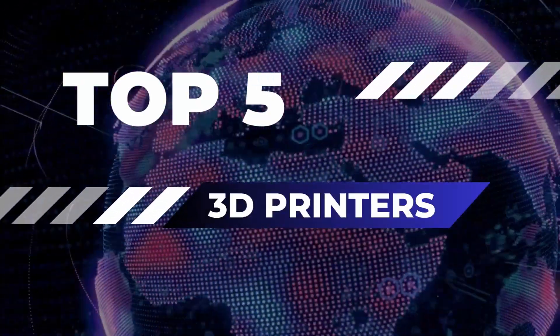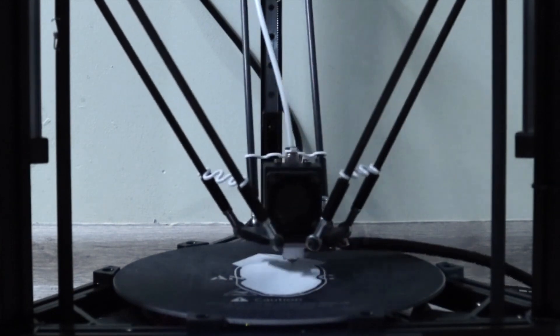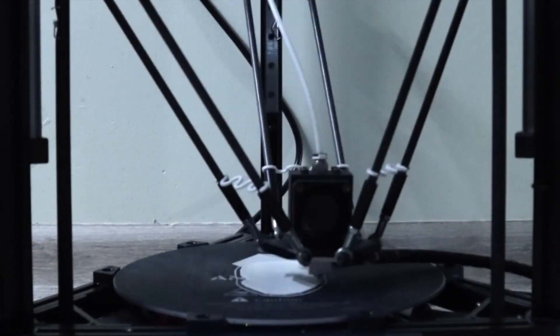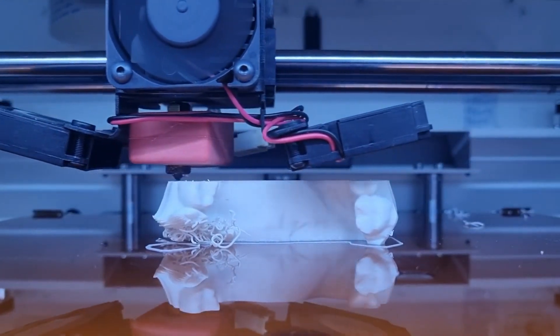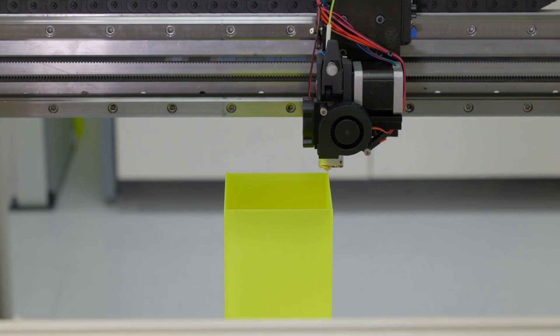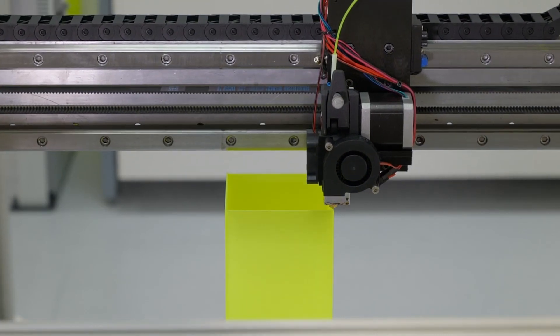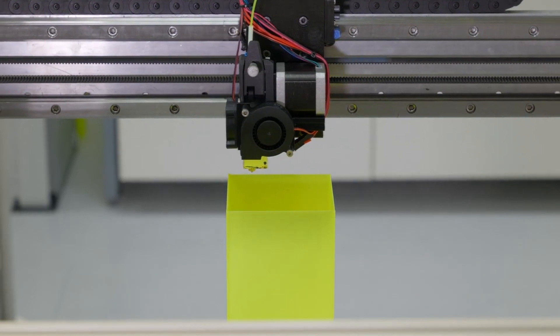Top 5 3D printers in 2023. Now is an opportune moment to venture into the realm of 3D printing, or for those already well-versed, consider enhancing your setup. By acquiring the appropriate 3D printer, you can fashion an array of items — from toys and tabletop models, to stands, hooks, replacement components for plastic gadgets, or even a fresh enclosure for your Raspberry Pi.